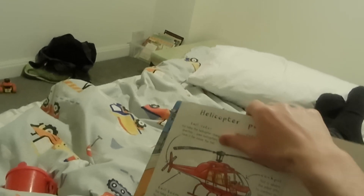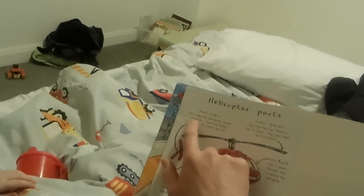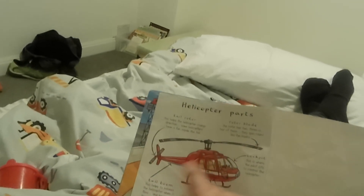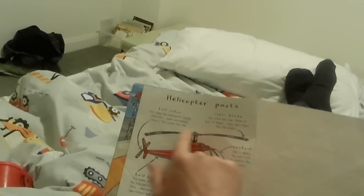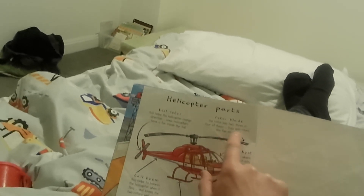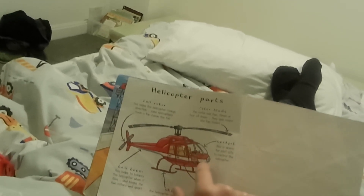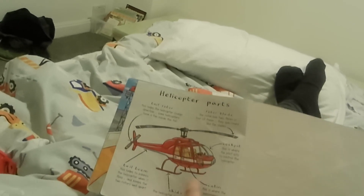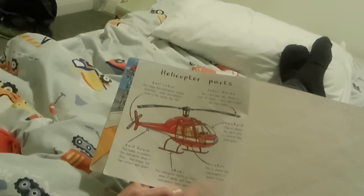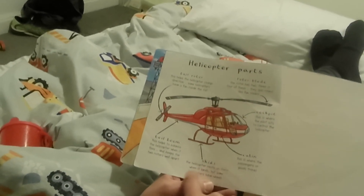Helicopter parts. We've got the tail rotor — this helps the helicopter change direction; some helicopters have a fan inside the tail. We've got the rotor blade — the rotor has two, three or four of these; they spin round like fan blades. We've got the cockpit — this is where the pilot sits to control the helicopter. We've got the cabin — this is where the passengers or goods travel. The skids — the helicopter rests on these when it lands.